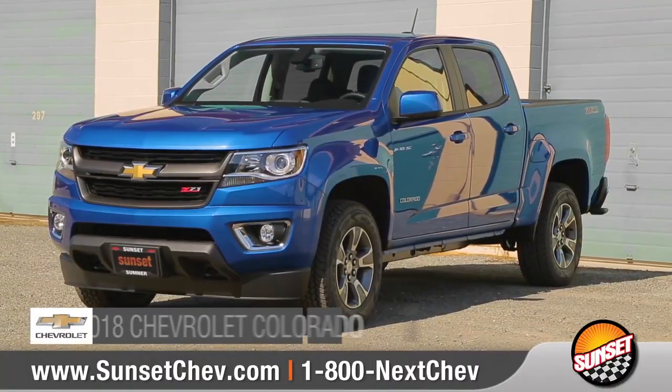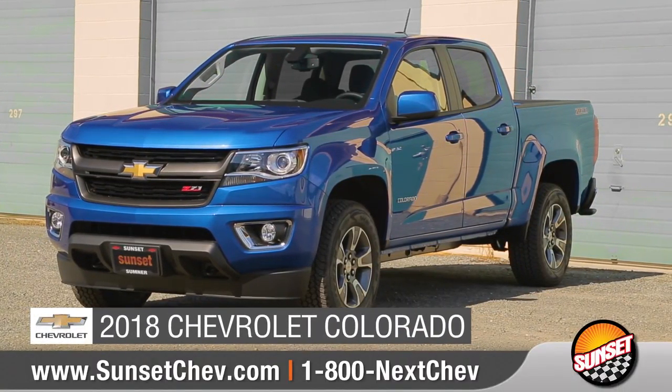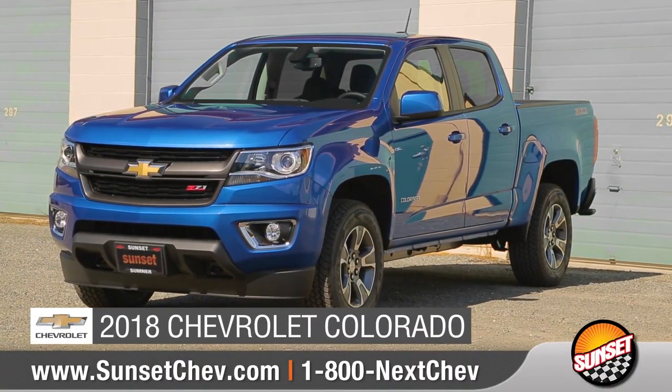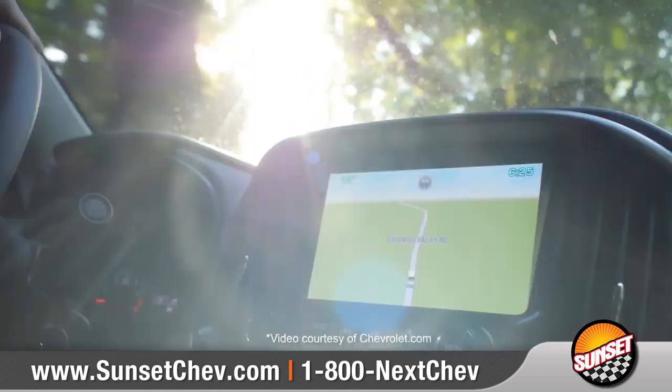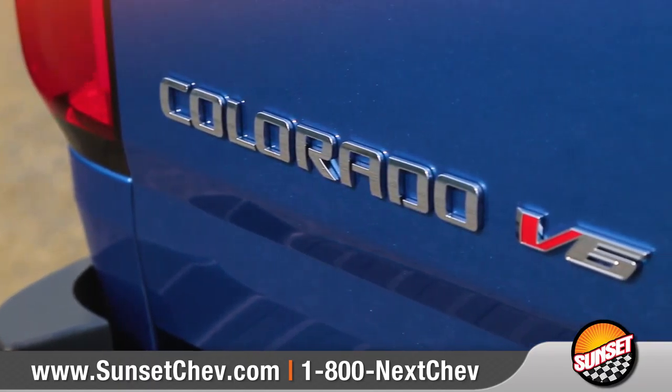Today we'd like to talk about the 2018 Chevrolet Colorado. Colorado is at home in any situation with versatility that ranges from work trucks to off-road, along with ingenious safety and technology features. Come with us and take a closer look.